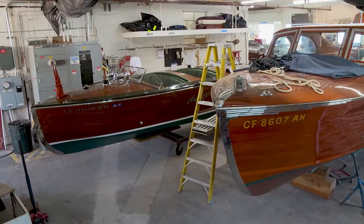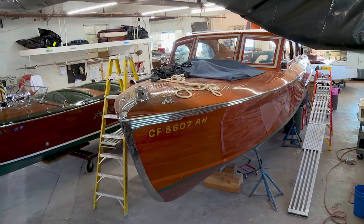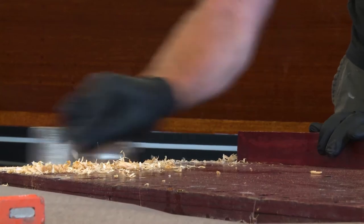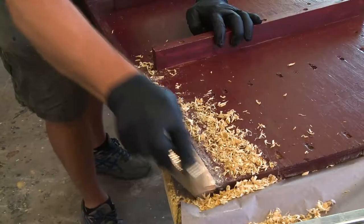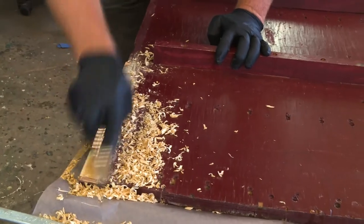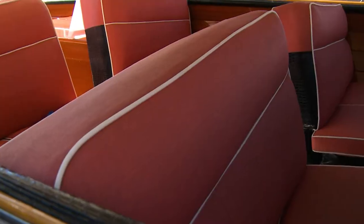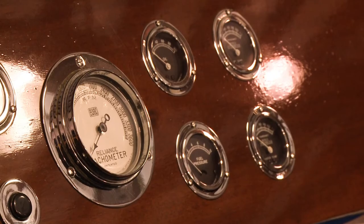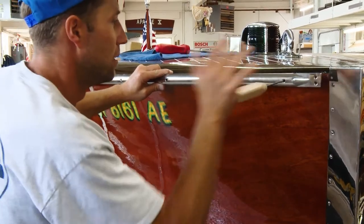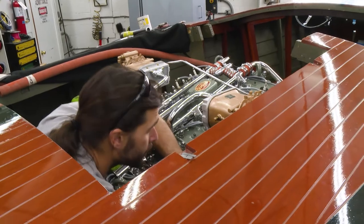At any given time there's at least a dozen boats in the shop being worked on at the same time. The first step whenever we get a boat in is we really give it a full assessment. We go through it, check the condition of the wood, what kind of condition is the bottom of the boat in, what condition is it in mechanically — does the engine need to be rebuilt — and upholstery and wiring and gauges and everything else. We spend quite a bit of time really putting together a comprehensive estimate of everything that needs to be done.